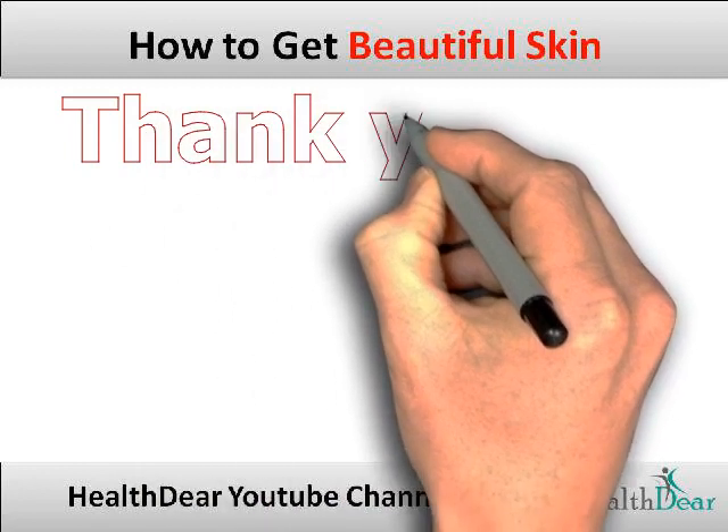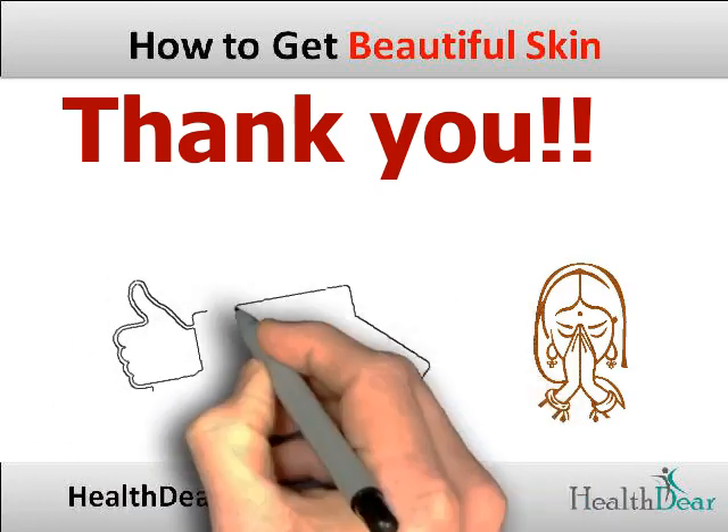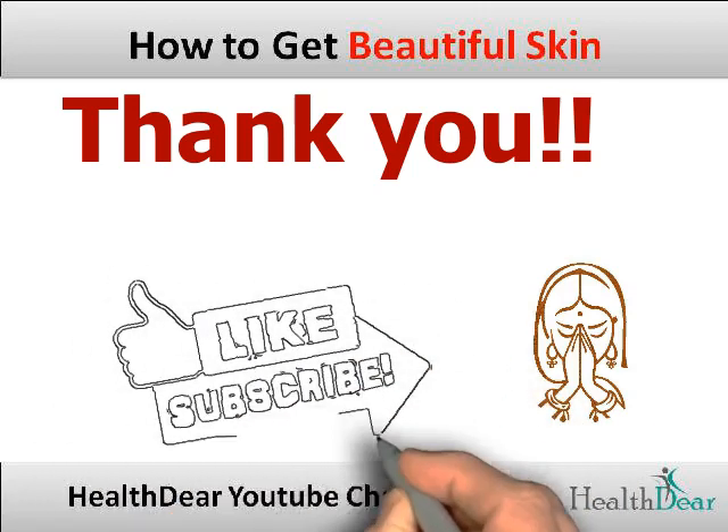If you found this video helpful and informative, please like and subscribe to this channel. See you next time — until then, stay happy and healthy.